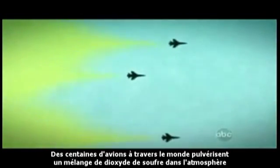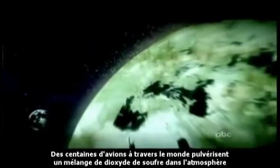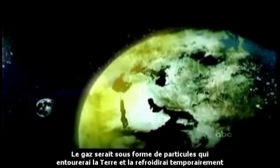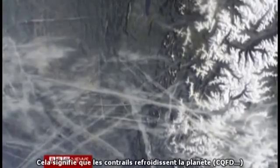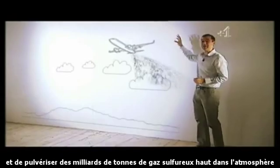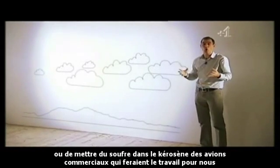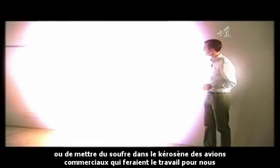Hundreds of jets from all around the world were spraying a mist of sulfur dioxide into the atmosphere. The gas would form particles which would shade the earth and temporarily cool it. That suggests that contrails cool the planet. Some scientists propose taking a pointer from nature and spraying billions of tons of sulfur gases high into the atmosphere, or putting sulfur in jet fuel and letting commercial air traffic do that job for us.